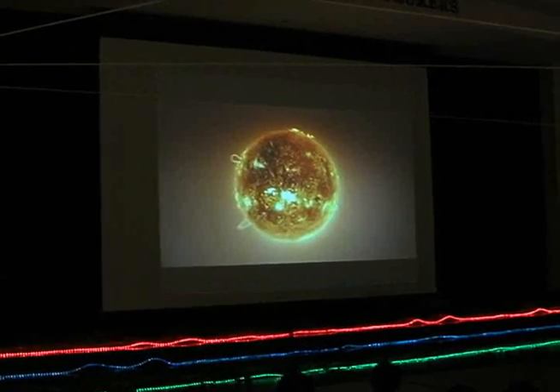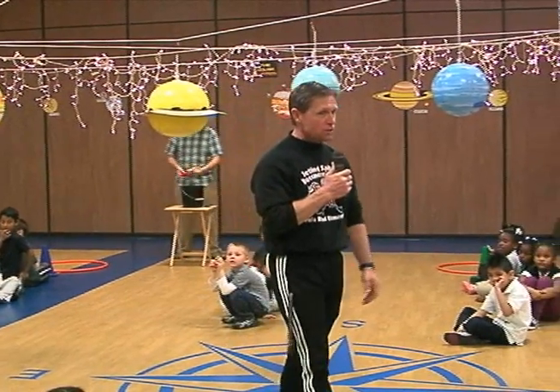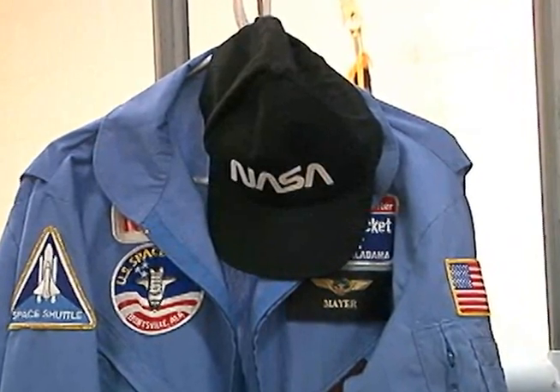For two days, students learned about and participated in space-related activities. The experience was designed to broaden their understanding of the solar system, space exploration, and the universe.